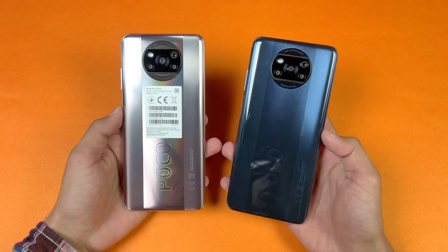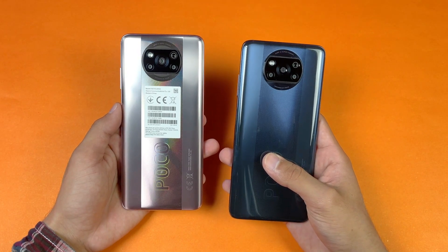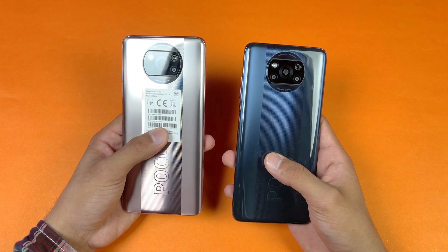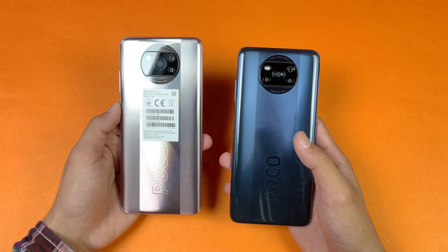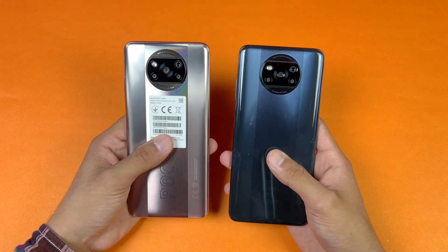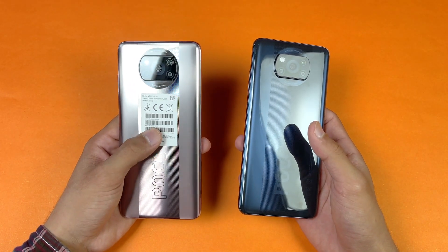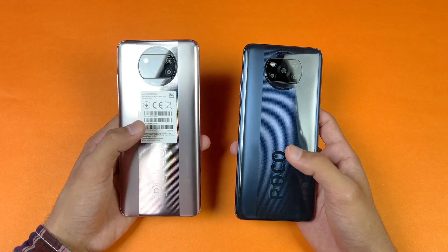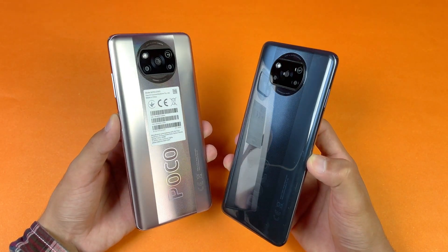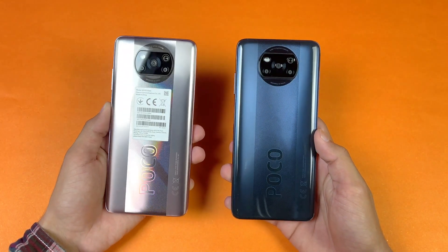Hey guys, I'm back with a brand new video — it's a speed test comparison between the POCO X3 Pro vs the POCO X3. The POCO X3 has a Qualcomm Snapdragon 732G chipset with 6GB of RAM, while the POCO X3 Pro has a Qualcomm Snapdragon 860 processor, which is a flagship processor from Qualcomm, and 8GB of RAM. On the back, both have quad cameras — the X3 has a 64MP main camera compared to a 48MP main camera on the X3 Pro, which is actually a downgrade. I'm really excited to see the difference between these two devices, as the POCO X3 Pro is a much faster phone.